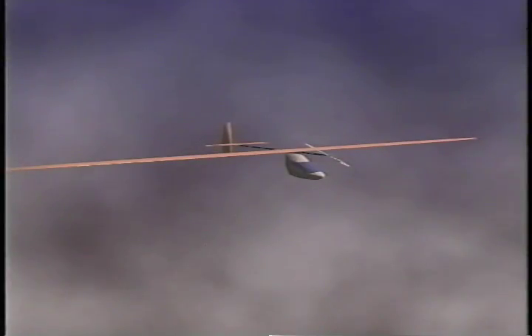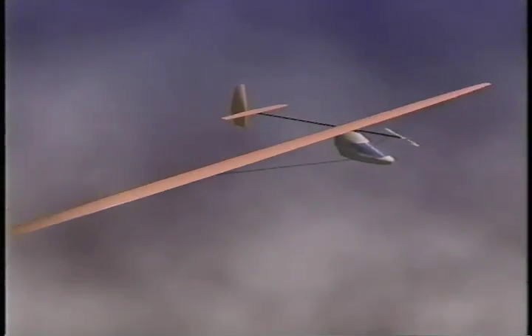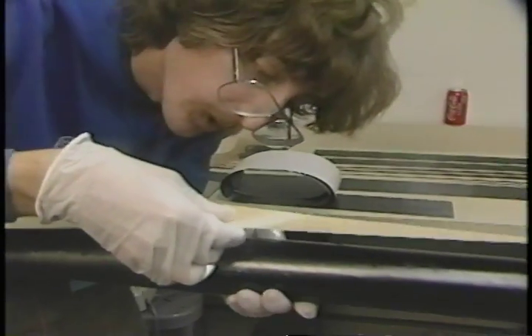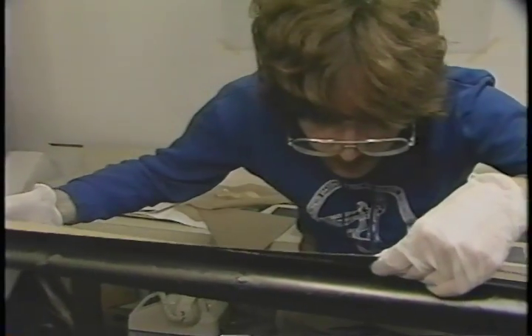It looks good on the computer, but will it fly? That depends largely on how much it weighs. Wire braces could save weight by reducing the amount of internal structure, but that would create too much drag. So the long wing will have only one wire below to help prevent it from bending up in reaction to the force of lift. Most of the wing's strength will depend on its main spar. The problem is making it strong, but light. That job belongs to Juan Cruz, a sometimes MIT student with considerable expertise in the field of advanced composite structures.